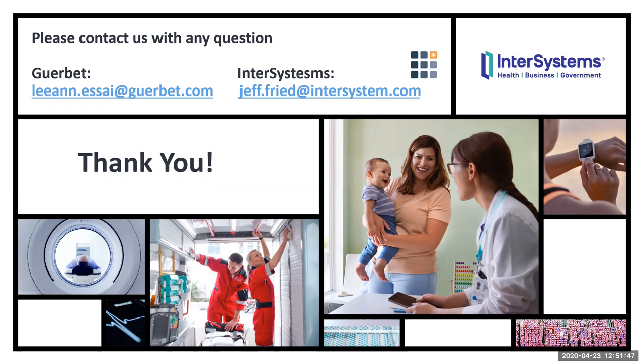Jeff indicated they had a few minutes left and suggested it was a good time to wrap up and let people know what they can do next. Walt thanked Jeff and Leanne for the great information and hoped everyone who attended enjoyed the webinar. As a reminder for any questions not addressed, attendees were directed to forward them to the email addresses on screen. Jeff's email address is jeff.freed@intersystems.com — with an S in intersystems. Everyone was thanked again and wished a good day.